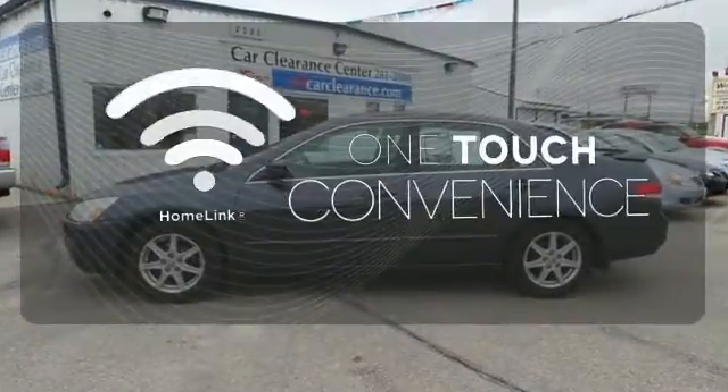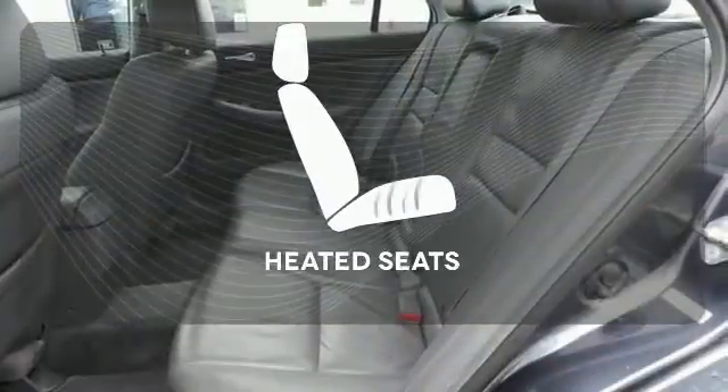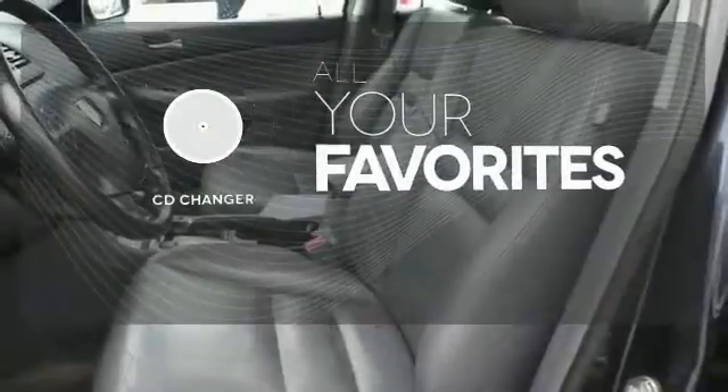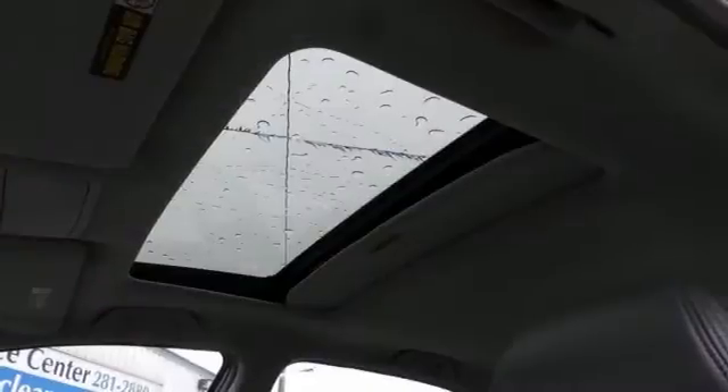With HomeLink, OneTouch makes your arrival as welcoming as if you'd never left. Wrap yourself in the comfort of heated seats. The CD changer lets you change things up for the perfect soundtrack.